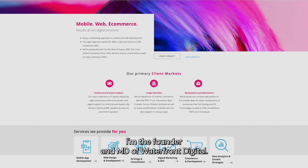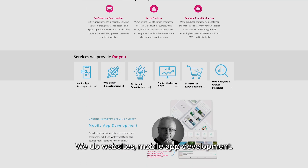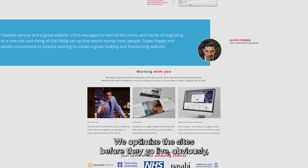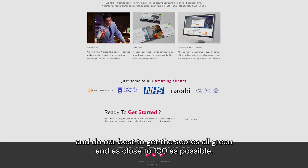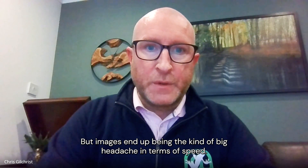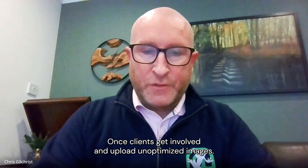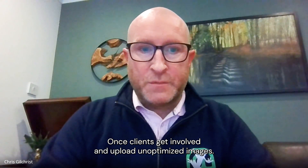I'm the founder and MD of Waterfront Digital. We do websites and mobile app development. We optimize the sites before they go live, obviously, and do our best to get the scores all green and as close to 100 as possible. But images end up being the big headache in terms of speed once clients get involved in uploading unoptimized images.